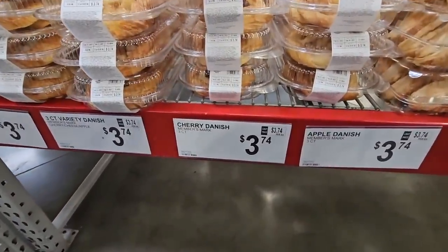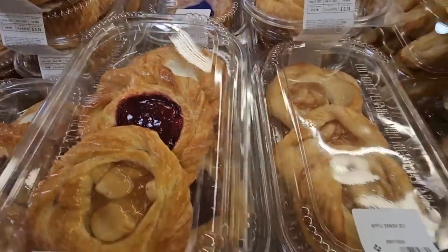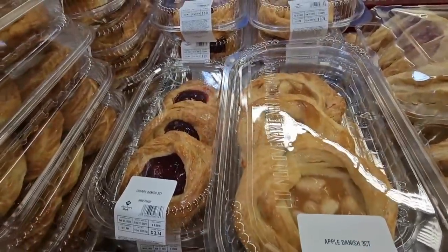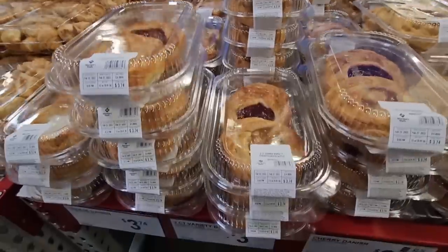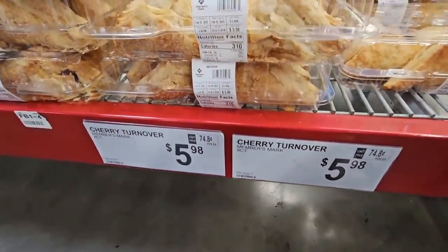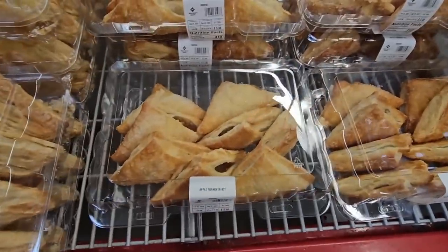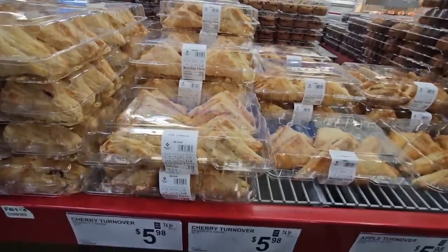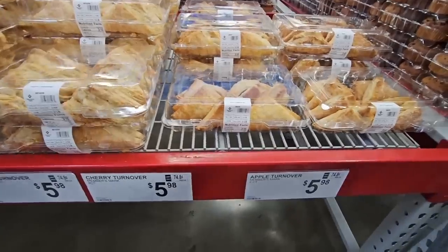Here are some pastries at a really decent price — $3.74. You can choose all apple, all cherry, all cream cheese, or a variety pack. We've had these before — you heat them up in the oven a little bit and they are so good. Cherry turnovers! I love turnovers. My favorite are apricot. $5.98 for the turnovers. Heat them up a little — so good!